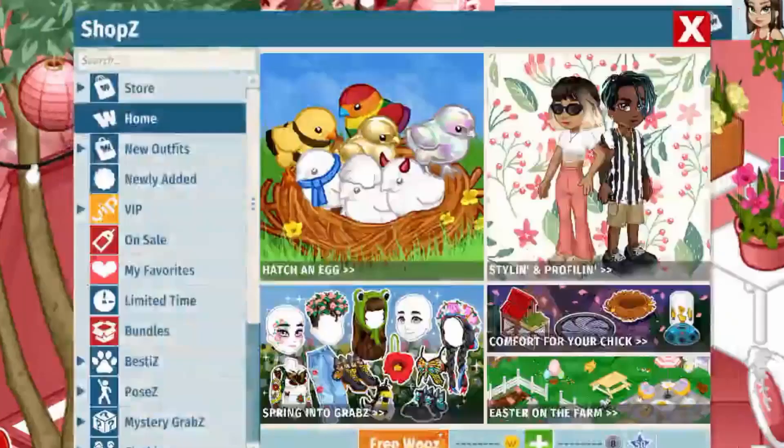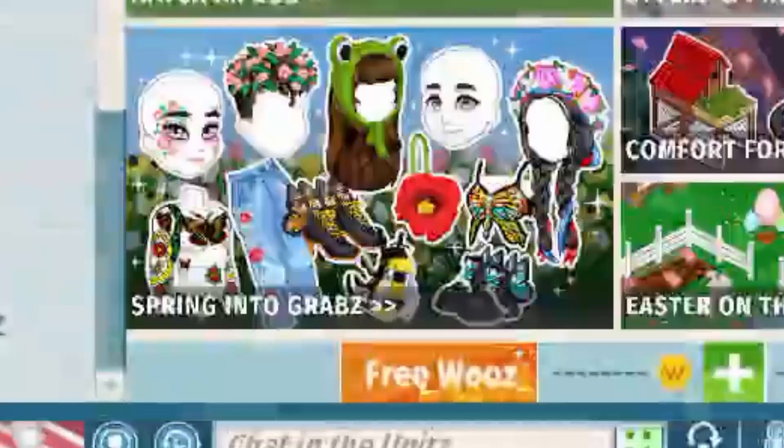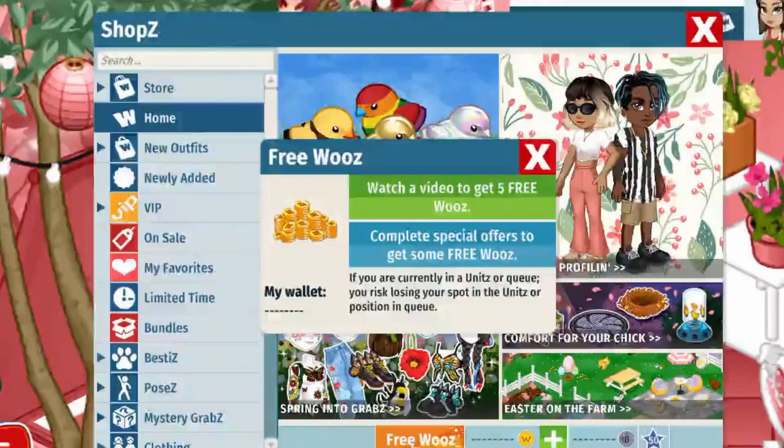This is where you need the WoozWorld app. Open up the shop and at the bottom there will be a button that says Free Wooz. Click that button, then click the second option — you could do the first one but it only gives you five Wooz, so it wouldn't really help you much.